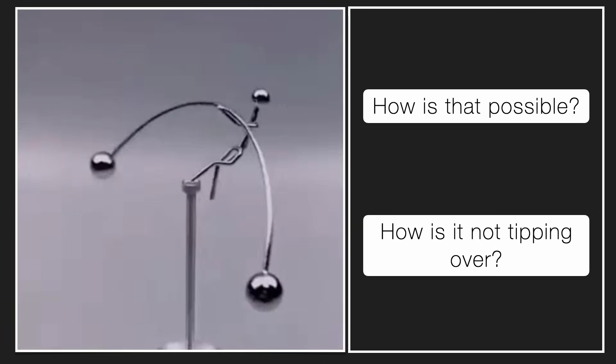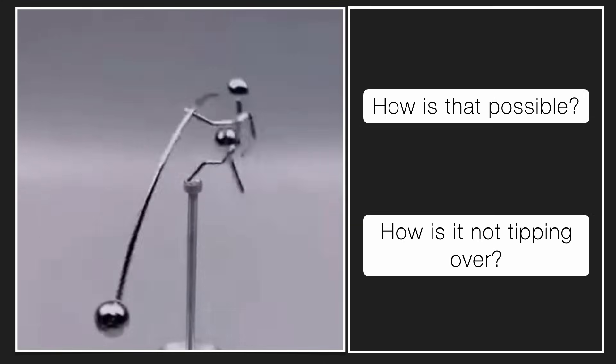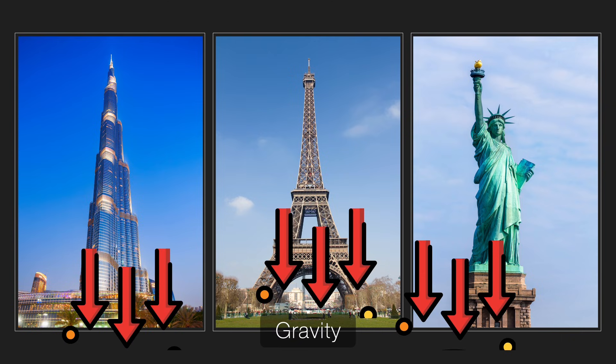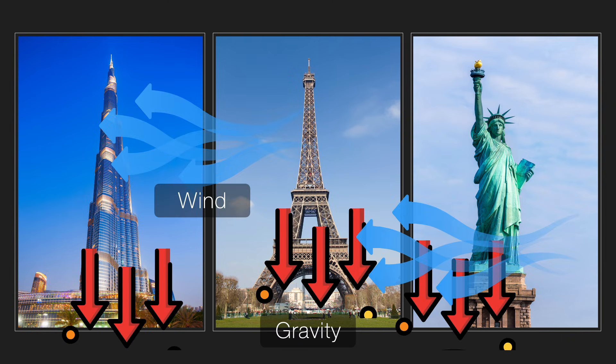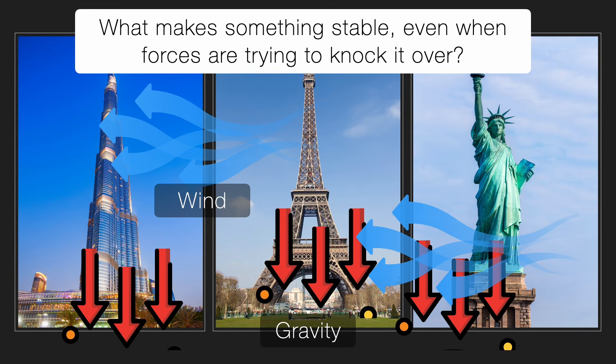Let's try to see if we can find out the physics behind this in this particular video. What exactly is physics here? At its heart, physics helps us understand why things stand, fall, or survive forces around them. Think about it — a building needs to stay up even though gravity is pulling it down and wind is constantly pushing it from the side. And the physicist constantly asks: what makes something stable when forces are trying to knock it over?